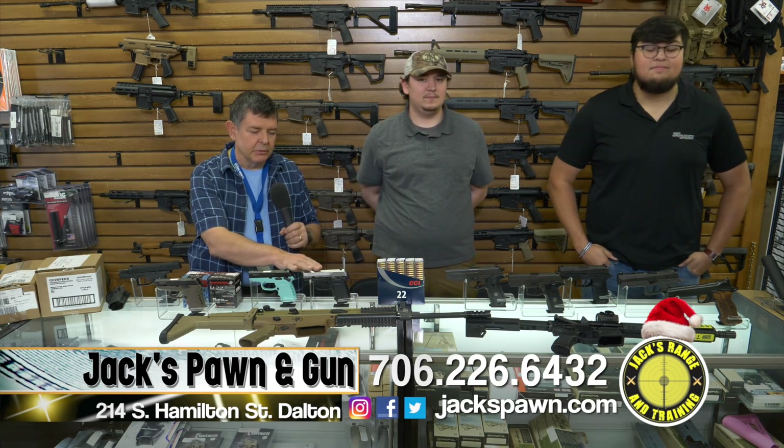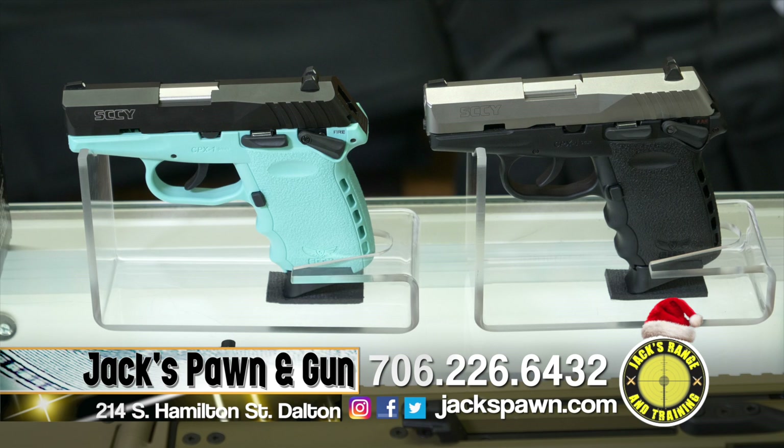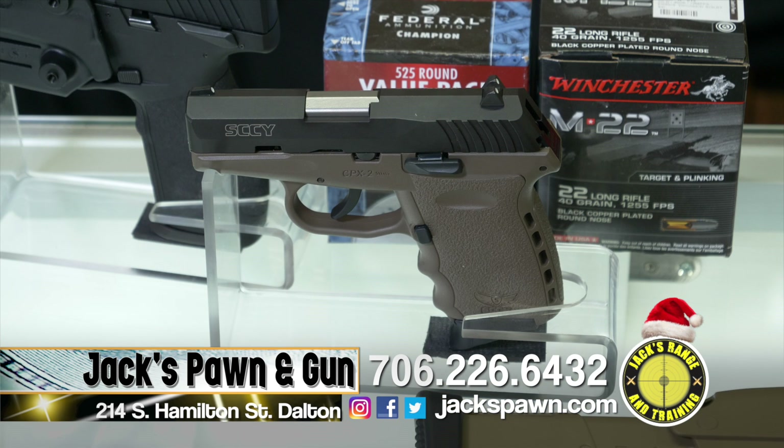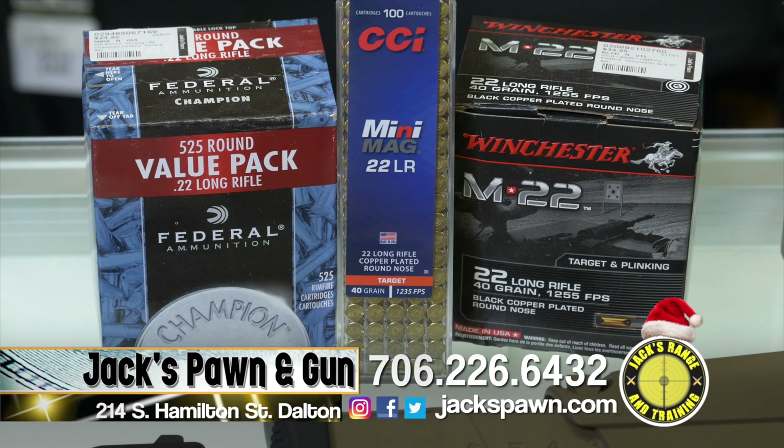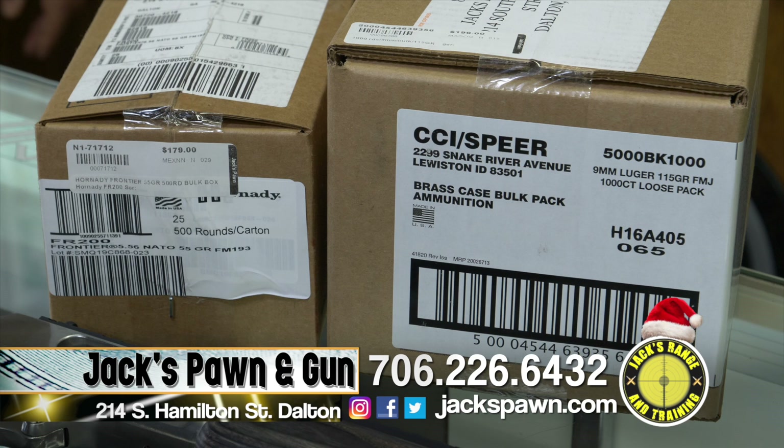I'm Jeff, talking about the Sky pistols. The Sky is a 9mm pistol with two 10-round magazines. It has a trigger pull similar to a revolver, but you get 10 rounds instead of six. We also have a wide variety of ammunition — Winchester, Federal, CCI, and others. We have 9mm ammunition at $199 for a thousand rounds, and 5.56 ammo at $179 for 500 rounds.